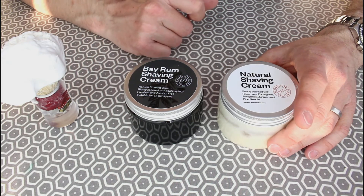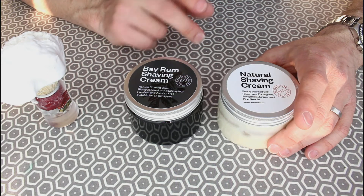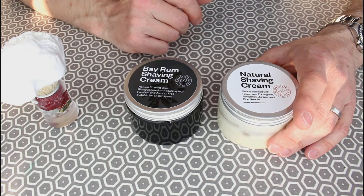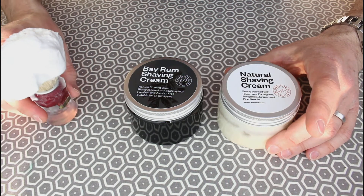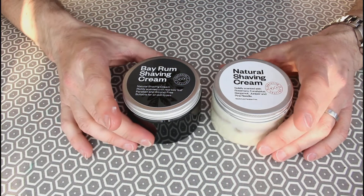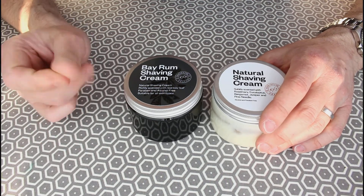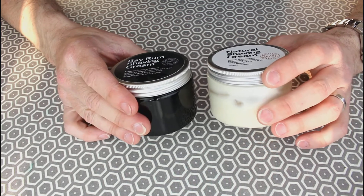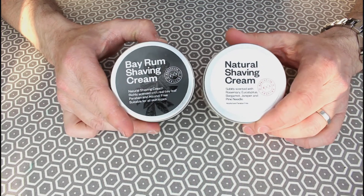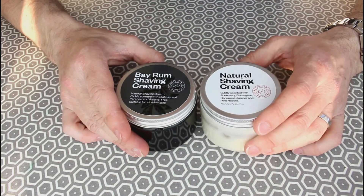I'll put a link below in the description so you can find where to get it — exclusive to Executive Shaving, who I think are based up in Glasgow. Really good, thoroughly enjoyed using it. I'll try doing a few more shaving reviews in the next month or so — I've got a few other soaps I'd like to look at, and I'll probably pick up an open comb razor as well because I've never tried one of those.